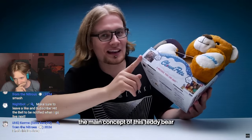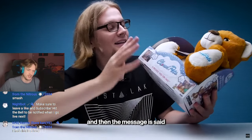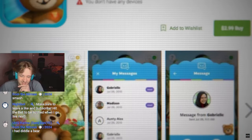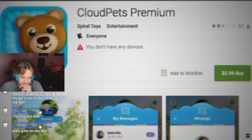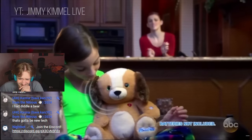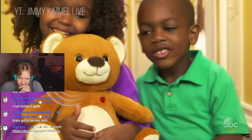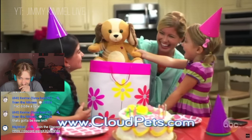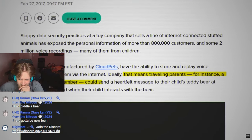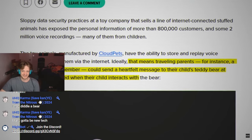So the main concept of this teddy bear is so people who are far away from their families can send messages — and then the message is said through the bear. Sending messages through Cloud Pets was easy. Parents and family members downloaded the Cloud Pets app on their smartphones and pressed a button to record a voice message. The message was then sent to the specific Cloud Pets teddy bear connected to that account. The child could press a button on the toy's paw to hear the message, and by holding the same button, they could record a reply.